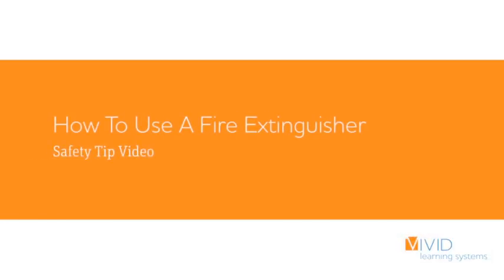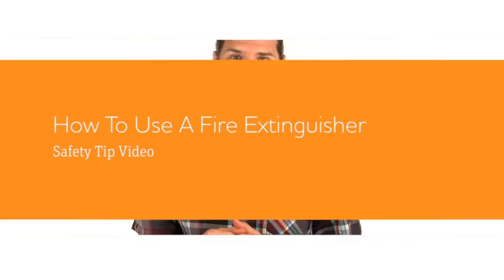Hey, here's another safety tip from Vivid Learning Systems. My name is Chris and I'm here to share some knowledge and help you connect workers with safety.